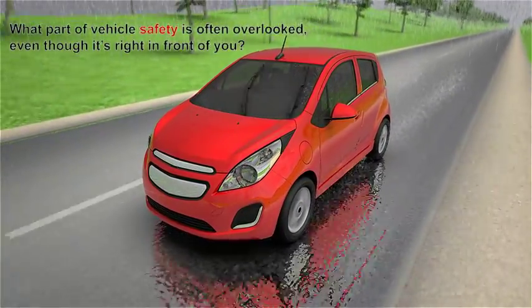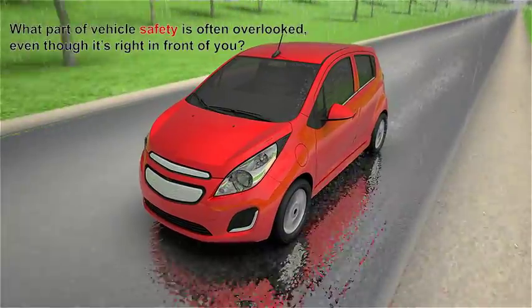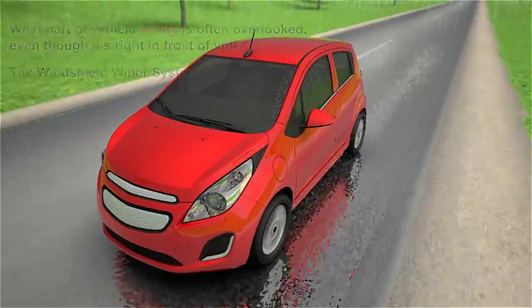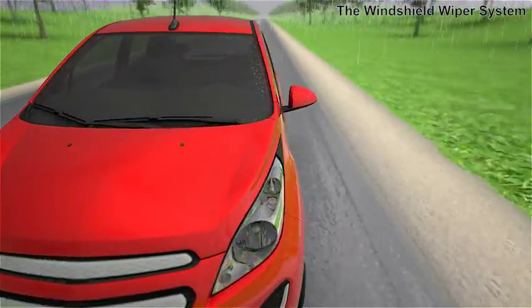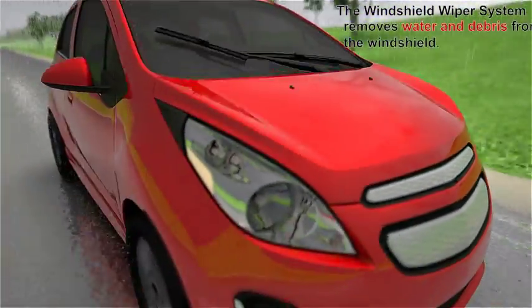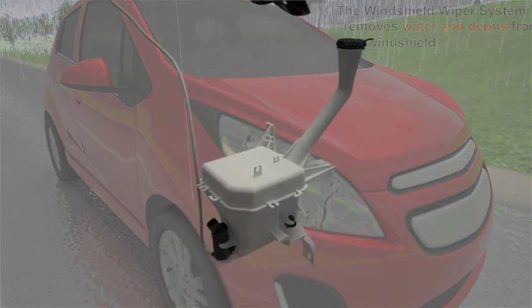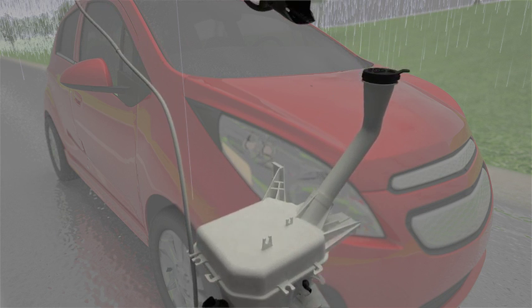What part of vehicle safety is often overlooked even though it's right in front of you? The windshield wiper system. The windshield wiper system removes water and debris from the windshield. The wash function loosens and cleans salt, pollen, and road grime. Together, they help the driver maintain a clear view of the road ahead in inclement weather.